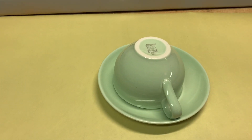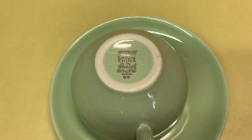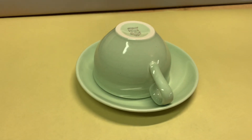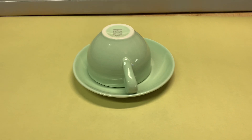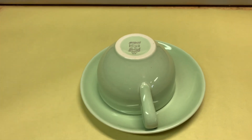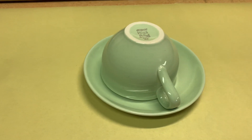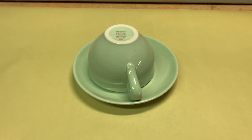Earlier this week I sold a cup and saucer of this Iroquois Russell Wright lettuce green style to a woman who had previously made an offer and not paid. Well, she ended up paying the $9 that she offered, so she's getting her second one now.